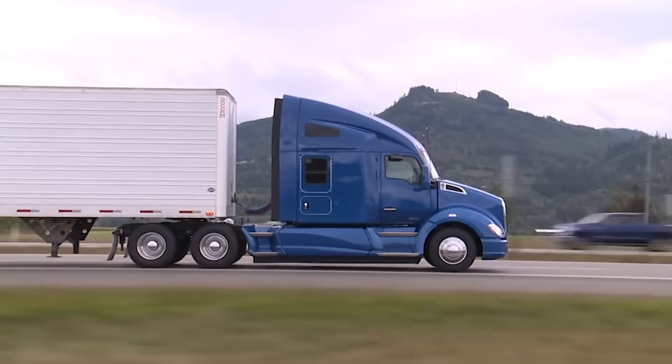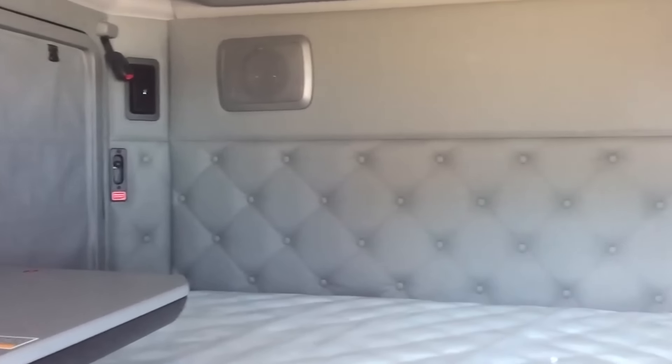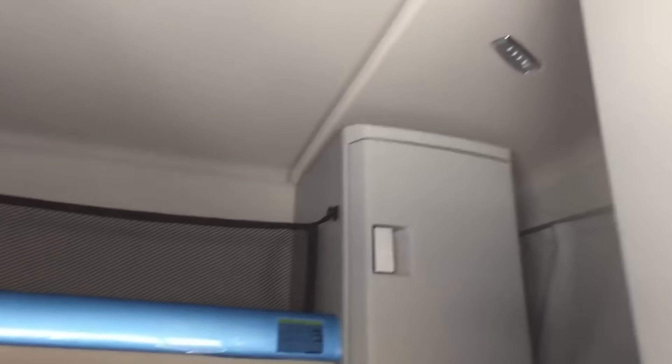The cabin is 6.8 feet wide with a 6.2 foot long bed — a new standard in the world of heavy trucks.